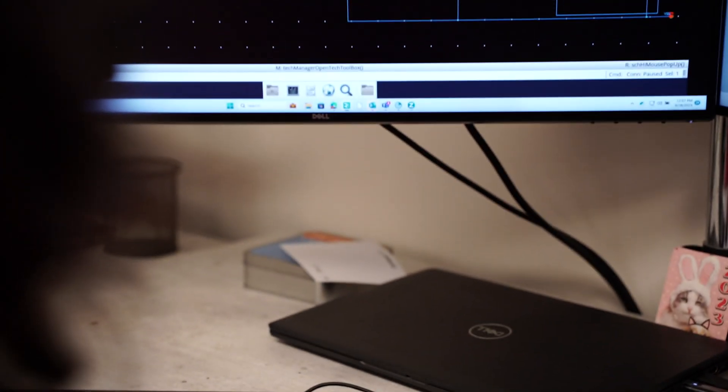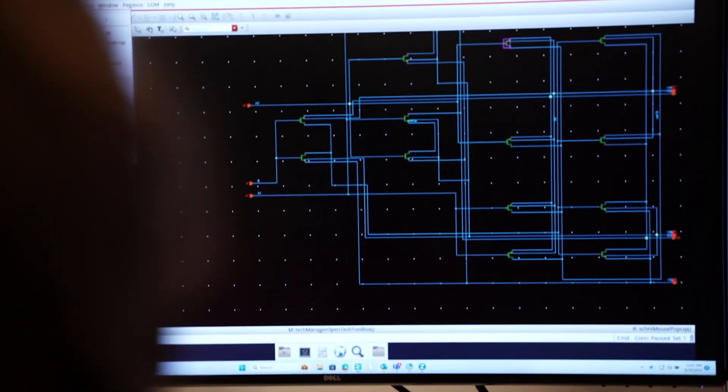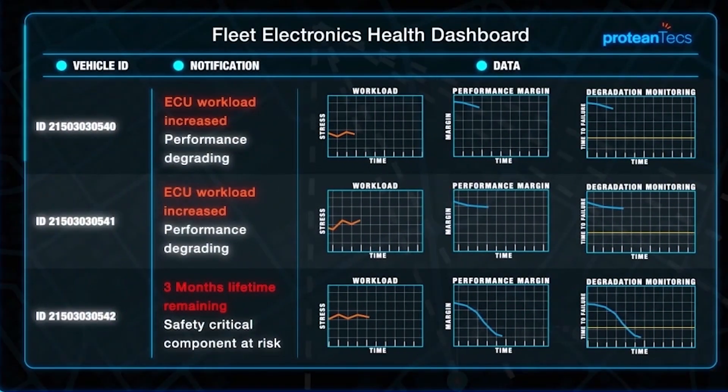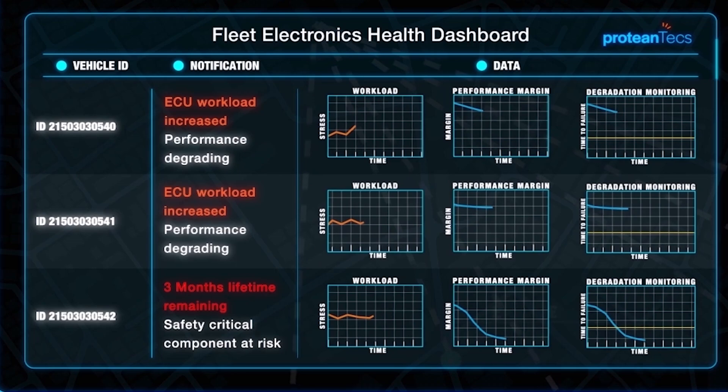Customers can, for example, reduce their defect rates, improve yield and reduce power. While in the field they can monitor the health of the system to prevent failures and transition to predictive maintenance.